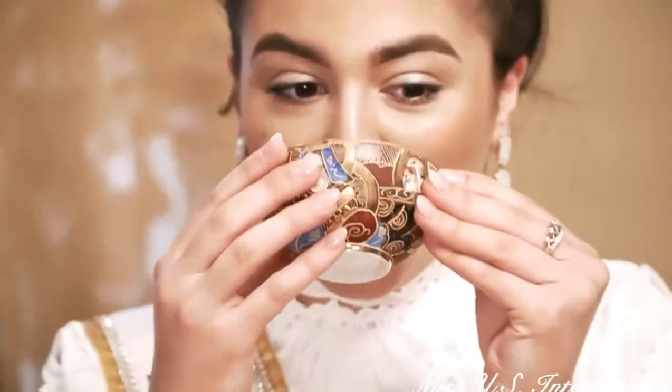Wow, so delicate, so nice. It feels very refreshing and amazing with tea.